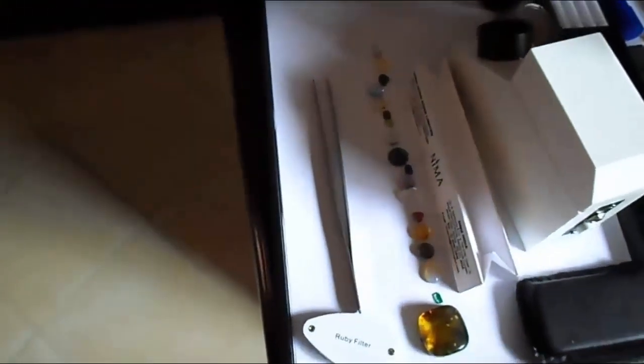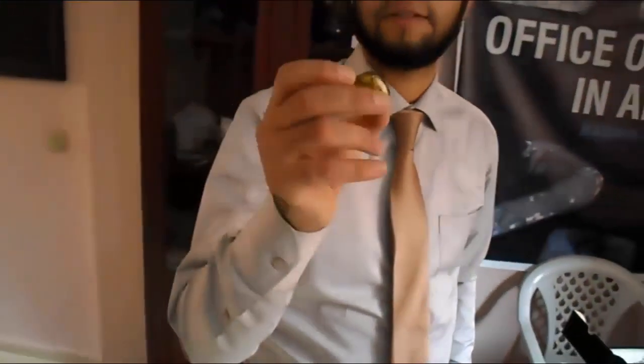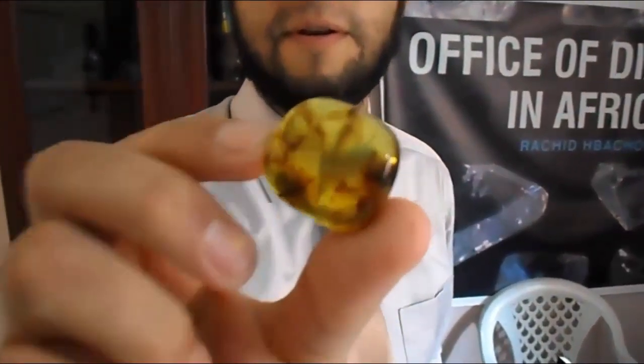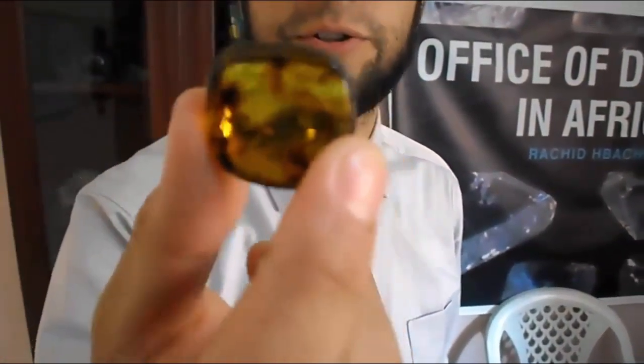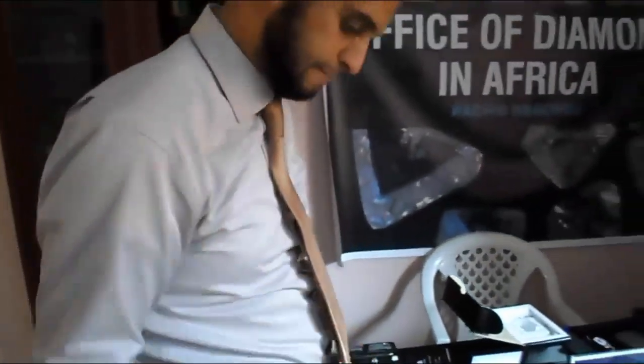Look at this. This stone is amber — this is natural amber. It can be yellow-brownish to yellow. The yellow fancy is coming from America and this amber is coming from copper. The yellow one is copper, but this one is from the Baltic.